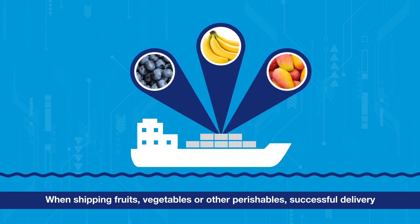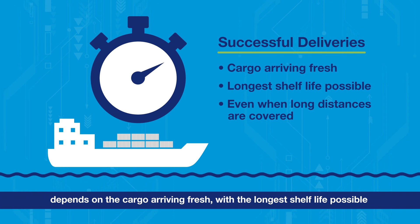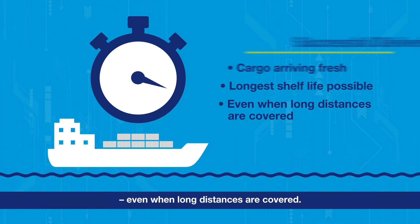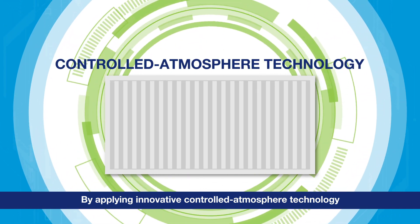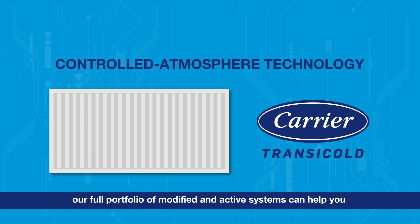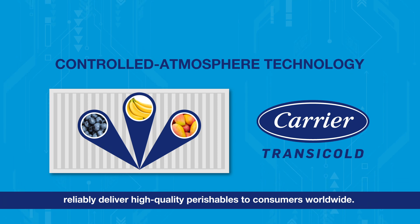When shipping fruits, vegetables, or other perishables, successful delivery depends on the cargo arriving fresh, with the longest shelf life possible, even when long distances are covered. By applying innovative Controlled Atmosphere technology to refrigerated containers, our full portfolio of modified and active systems can help you reliably deliver high-quality perishables to consumers worldwide.